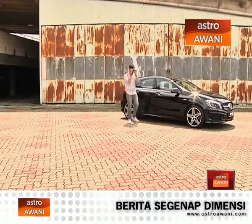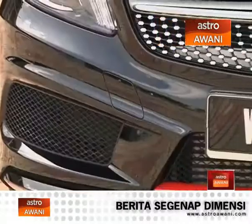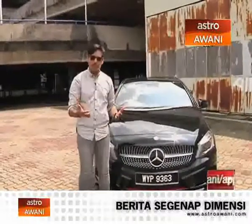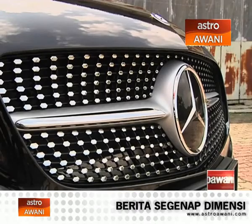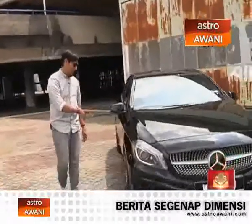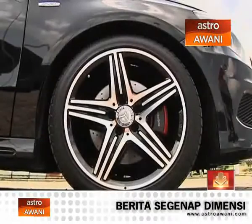Let's have another look at the outside. What other racy bits are there? Of course, if it's a racy bit, it has to be red — so there's a red accent on the lower lip. One of the more interesting things about this A250 Sport is the grille, which has a very unique diamond design. It's really, really pretty. There are also 18-inch alloys with red calipers and perforated brake discs that complete the package — one look and you'll know this is the 250 Sport.